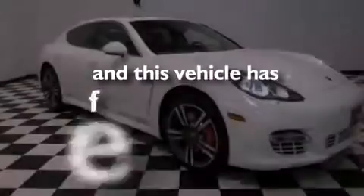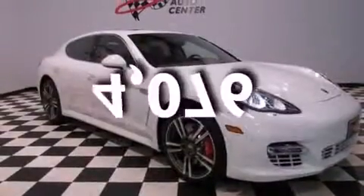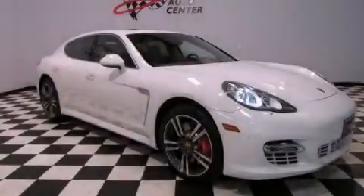This vehicle has less than 5,000 miles. Call now to find out how you can own this breathtaking automobile.